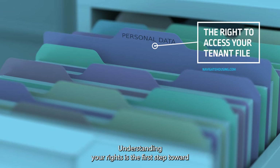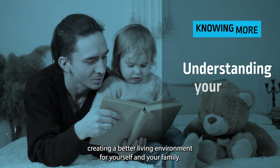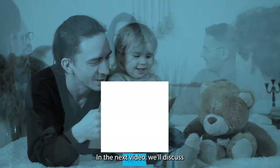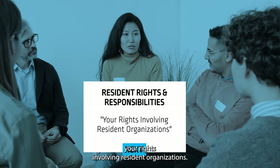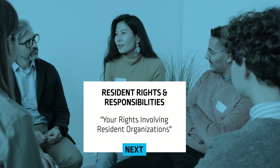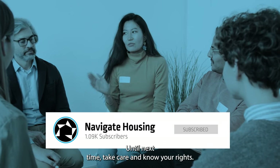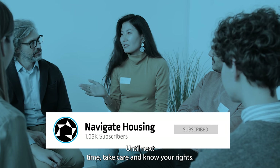Understanding your rights is the first step toward creating a better living environment for yourself and your family. In the next video, we'll discuss your rights involving resident organizations. Don't forget to subscribe to our channel so you don't miss it. Until next time, take care, and know your rights!